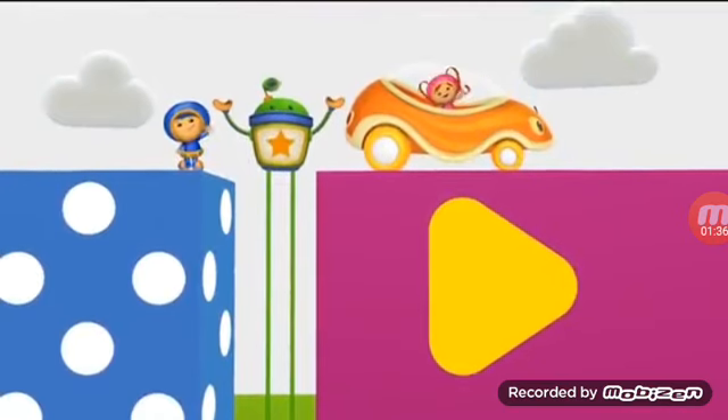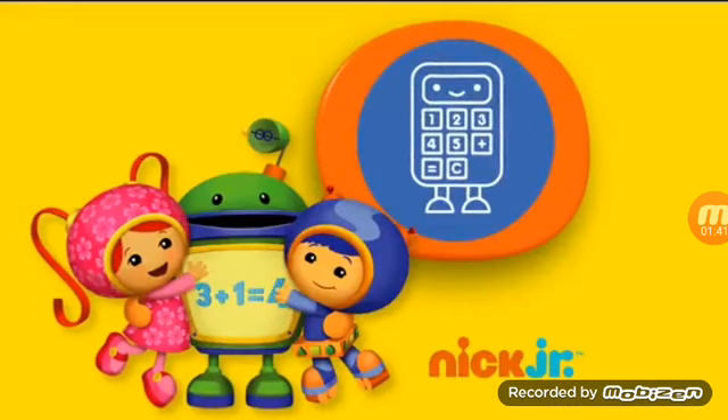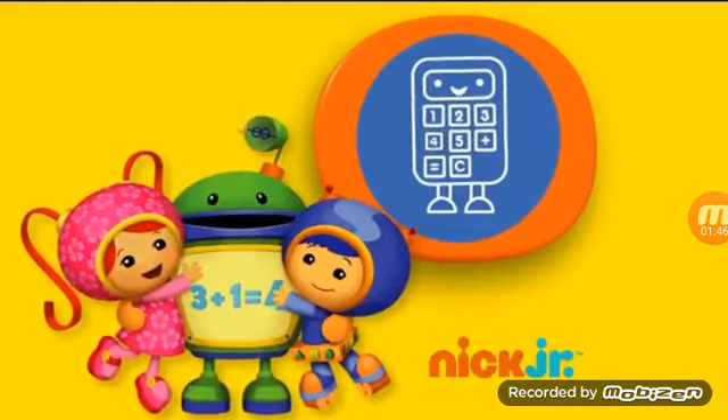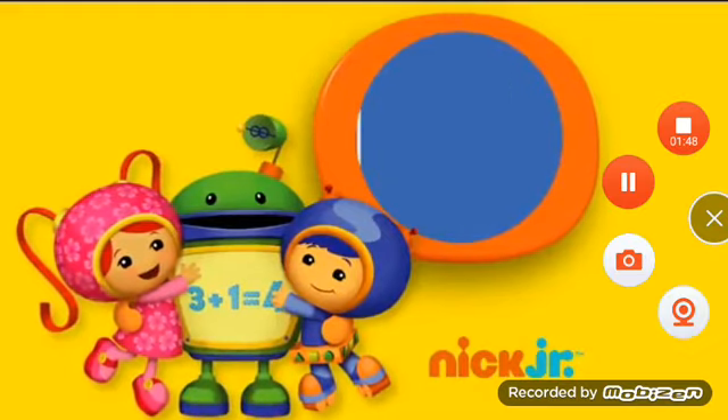It's time for Team Umi-zoomi! On every mighty math mission, kids gain early math skills like counting, sorting, measuring, and shape identification. They also learn that there's power in numbers.